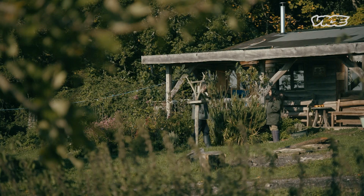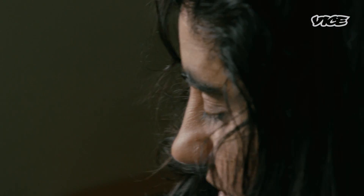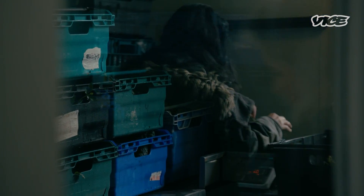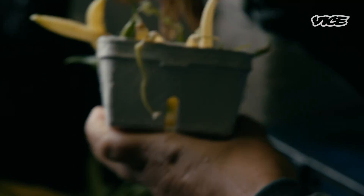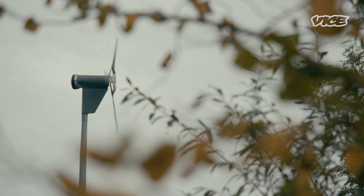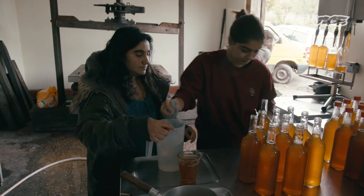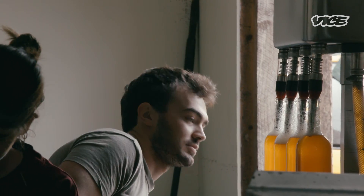Jyoti Fernandez is originally from Iowa in the US but moved to southwest England in 2003 for a more self-sufficient lifestyle. Her family's 20-acre plot is completely off-grid and uses no fossil fuels. It's part of a collection of small farms working together to pool costs and tools — farming like this, they say, is viable from Dorset to the developing world.